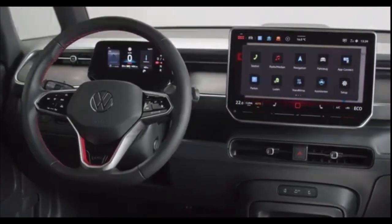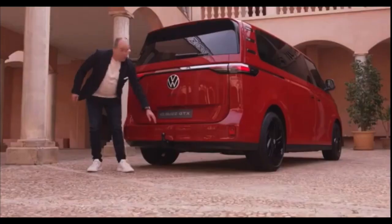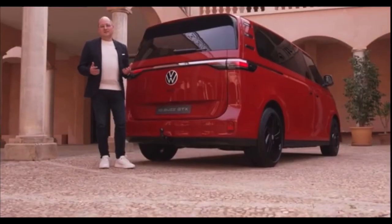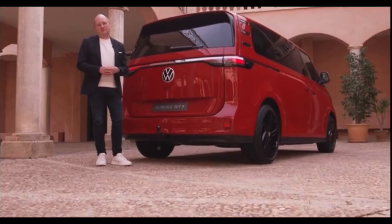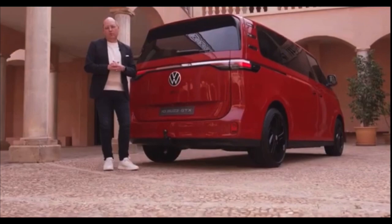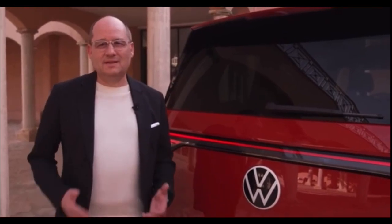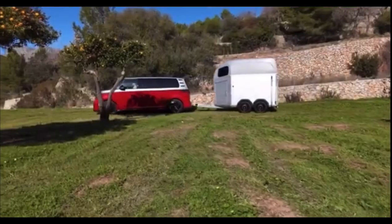The display is extra large, now 12.9 inches, plus e-device control including ChatGPT. With its electrically extendable tow bar, the ID.Buzz GTX is the sportiest towing vehicle in the ID family. A towing capacity of 1,800 kilos is perfect for a bike, board, horse trailer or a caravan. And with its intelligent 4Motion all-wheel drive, the ID.Buzz GTX offers optimum traction on any terrain.